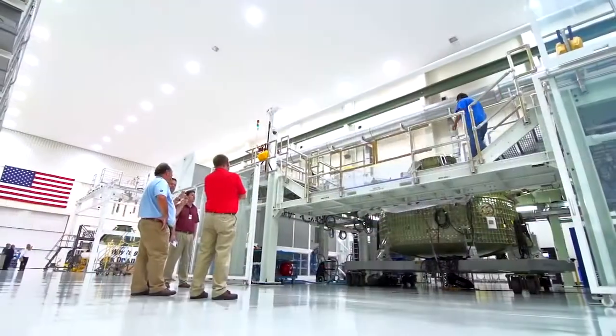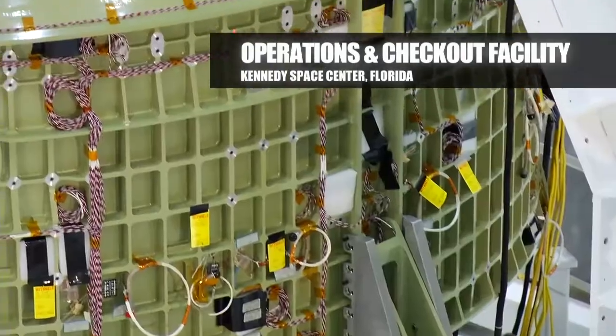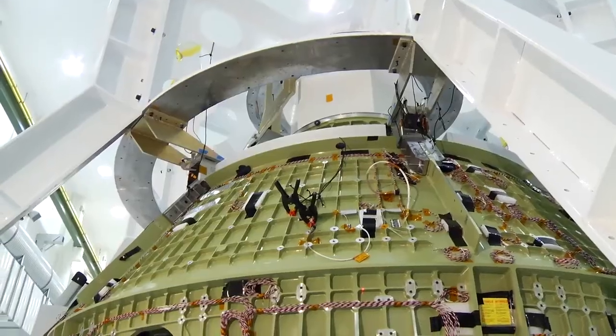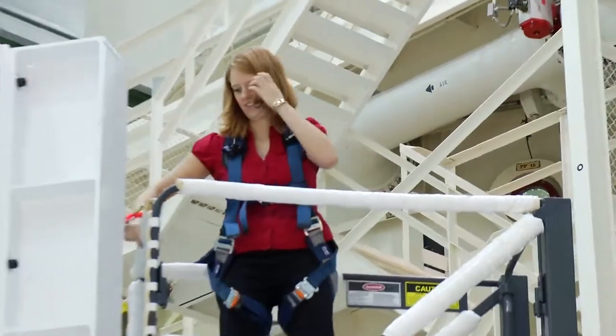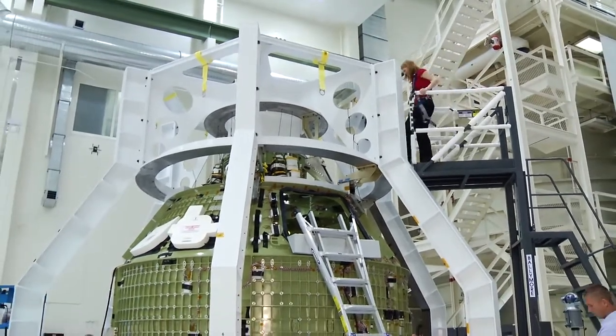We just delivered the first crew module to the ONC building at KSC. We've started a lot of the parts onto the outside of the CM and we've actually put it in what we call the birdcage so we can locate all those parts within thousandths of an inch to make sure that everything is going together okay.